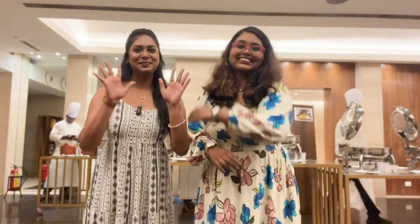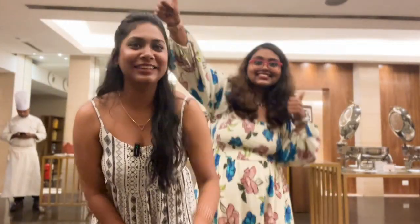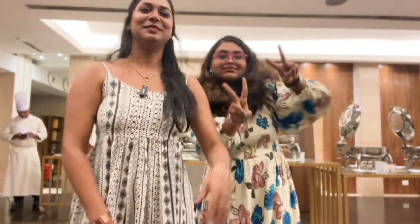We'll see you in another vlog, hopefully very soon. See you later guys, bye bye! Don't forget to subscribe and click the bell icon, and comment below. Bye!